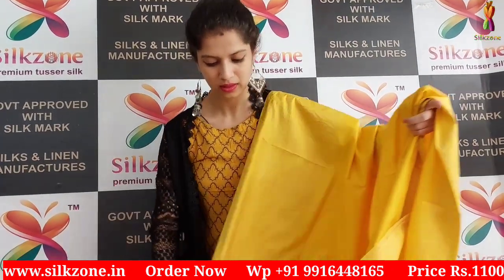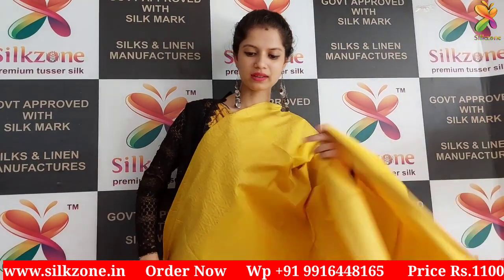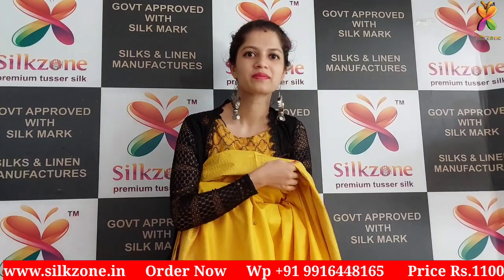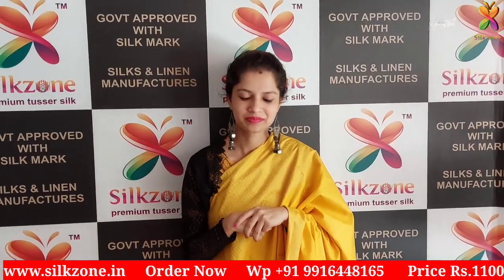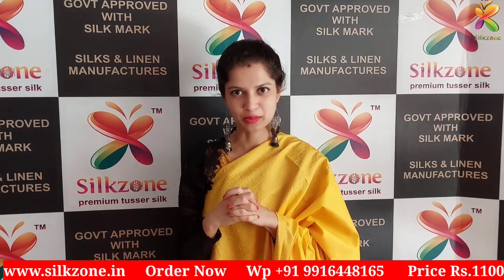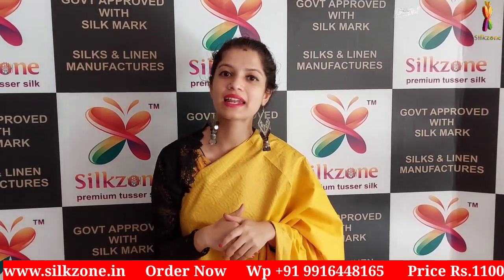It is so good to wear. The cost of this beautiful sari is just 1100 rupees inclusive of all the taxes.